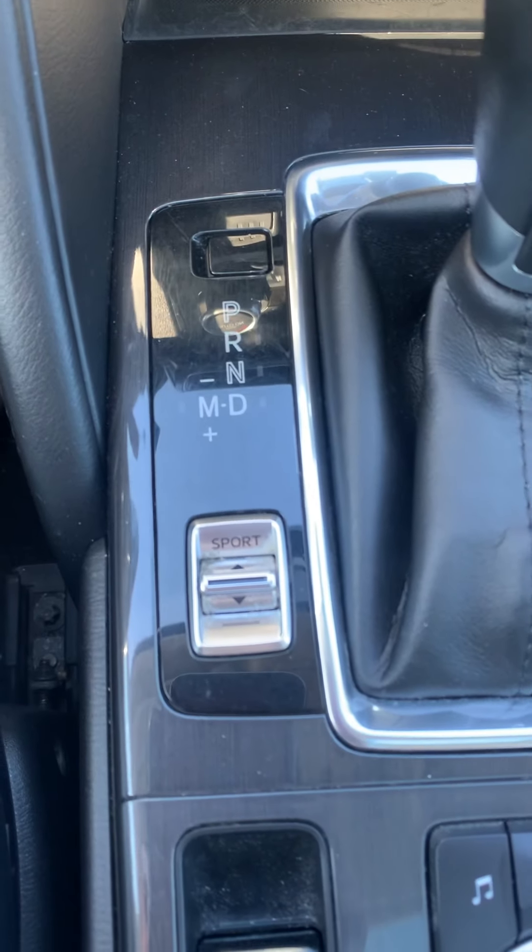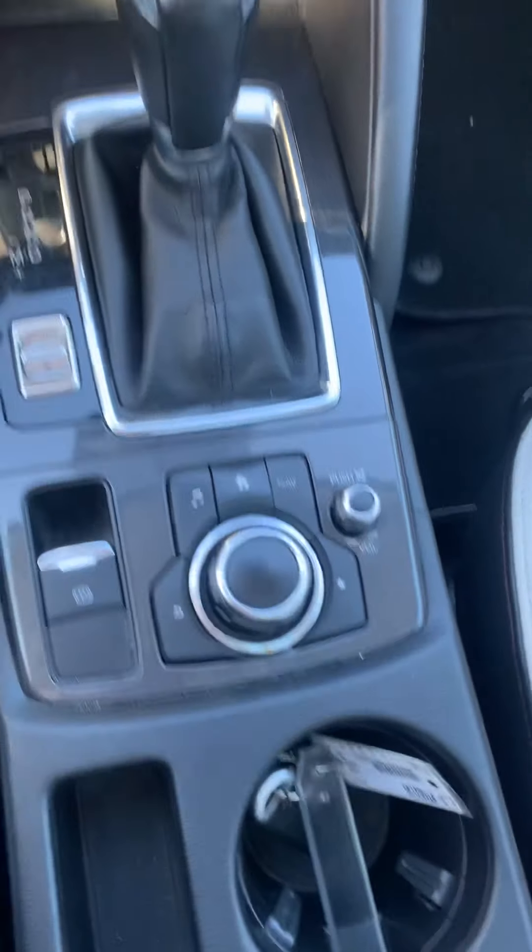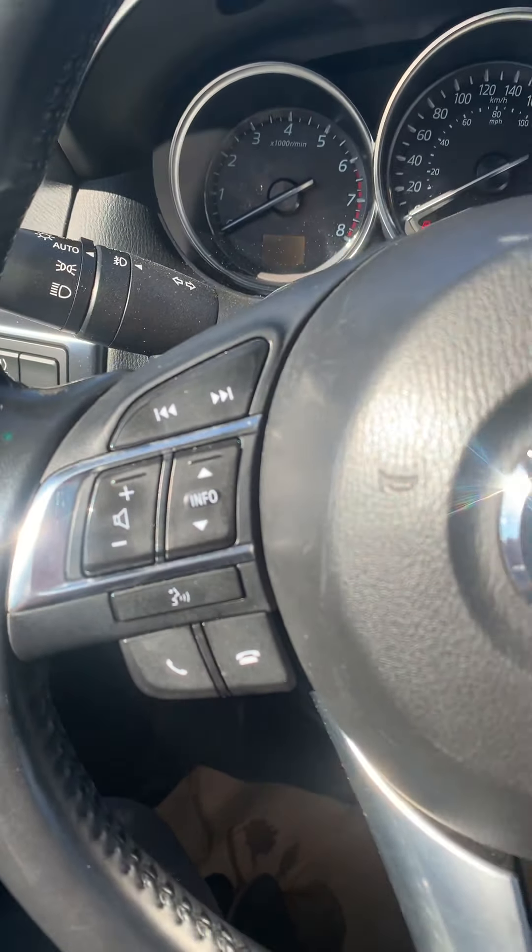Here are your different drive modes, including sport mode, and your volume and navigation buttons. On the steering wheel, we've got Bluetooth and cruise control. Over here you can see we've got blind spot detection.